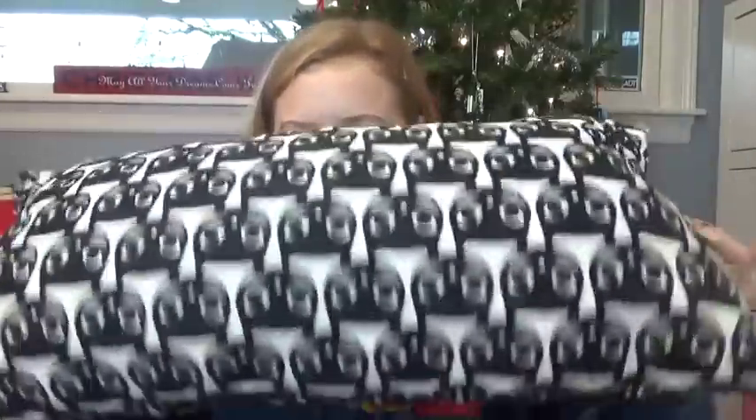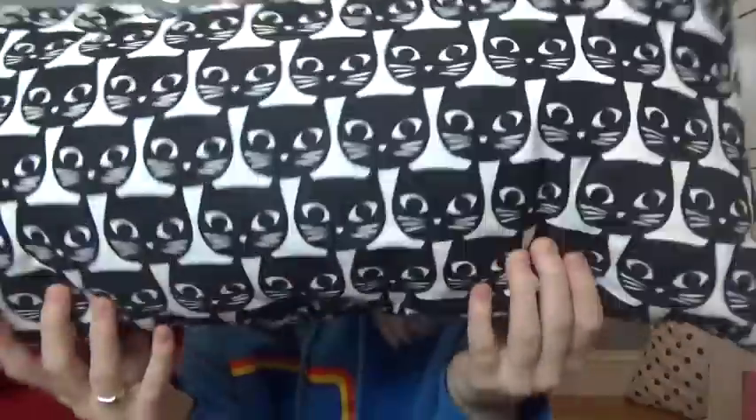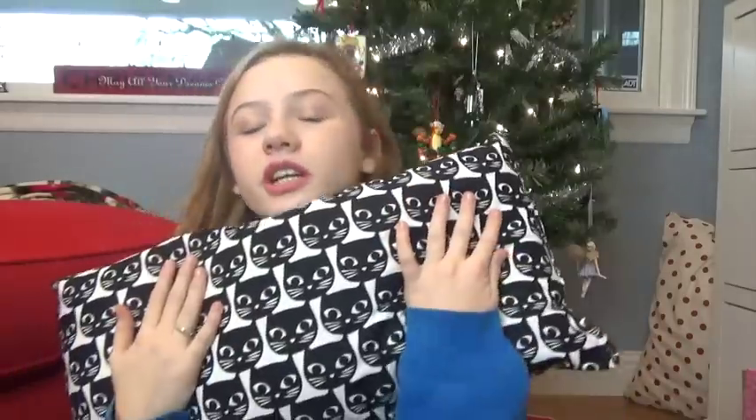The next thing I got was a cat pillow. It looks like this — it just has a bunch of cats on it. I love cats and it's really squishy and very fluffy and very comfy, so I'm really really excited about this.